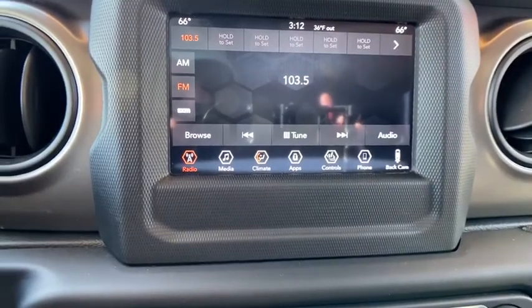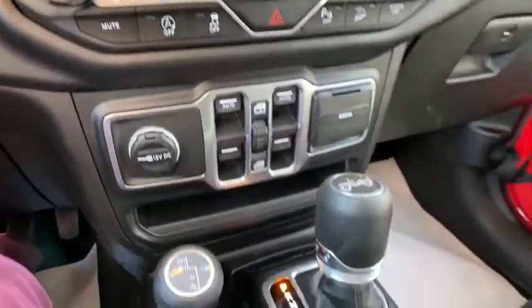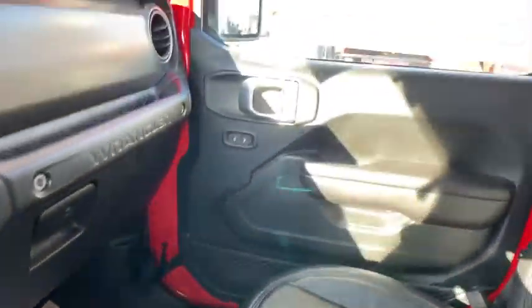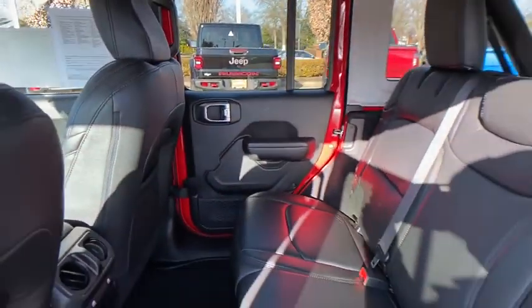Electronic stability control, fog lights, security alarm, compass, heated steering wheel, trip computer, heated front seats, Sirius satellite radio, remote keyless entry, tachometer.